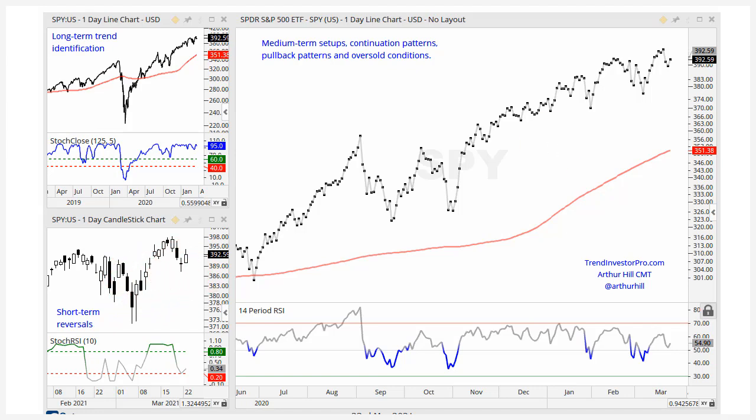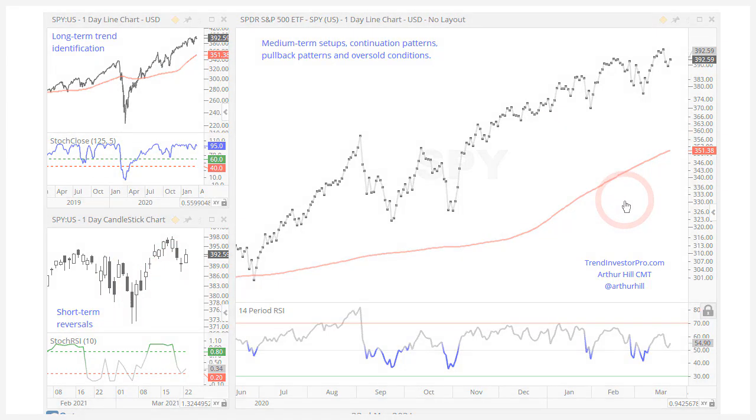Check that out — it's available to all subscribers at TrendInvestorPro.com.